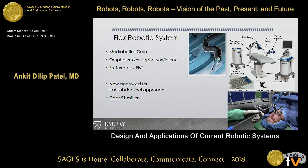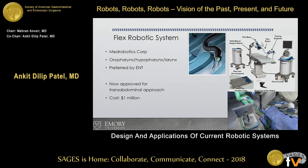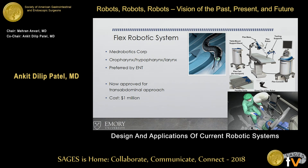Thankfully, the FDA just approved it for trans-abdominal procedures, so it could be used as a NOTES procedure or as a single-port system platform.